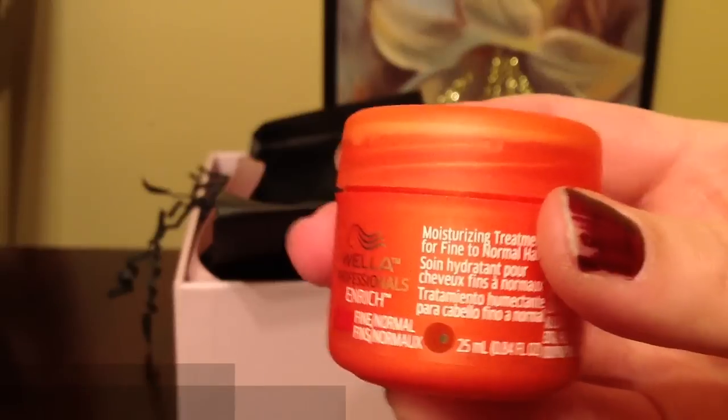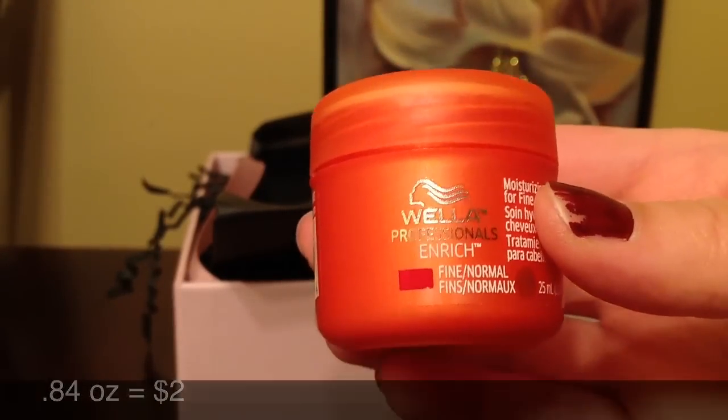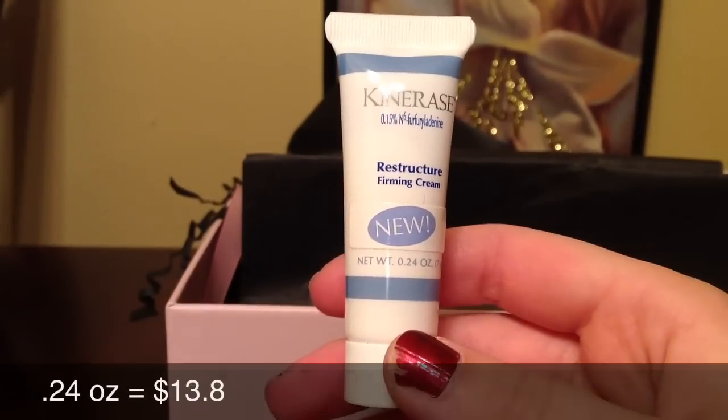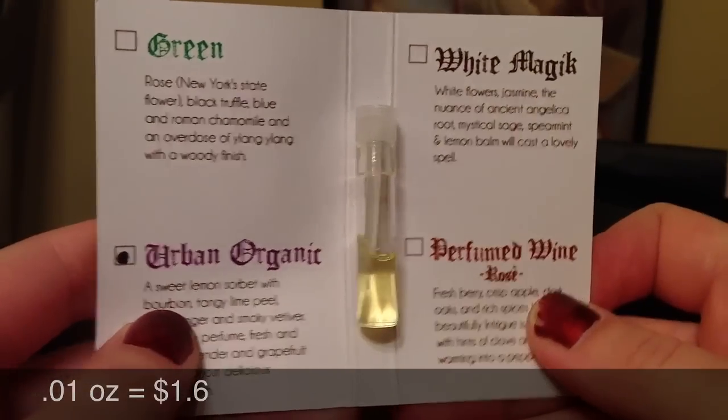I also received a moisturizing treatment for fine to normal hair. And this is a sample of Kinera's Restructure Ferment Cream.